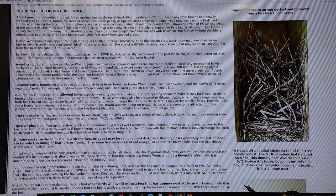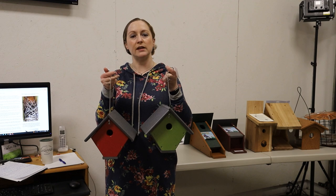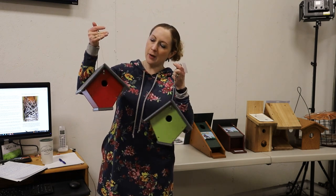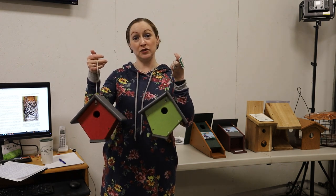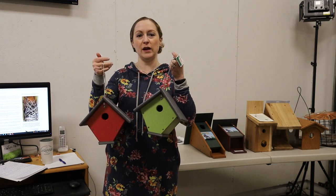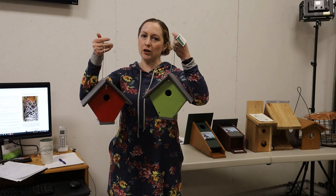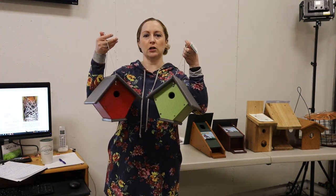There was a study that showed wrens prefer certain colored houses. It indicated that house wrens had a preference for green and red colored boxes over other colors, especially white. So if you're trying to attract them to a different location away from another target species' nest box, you might consider polywood houses that are already those preferred colors.